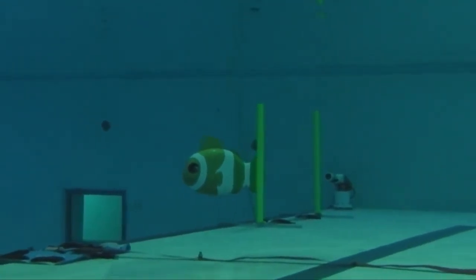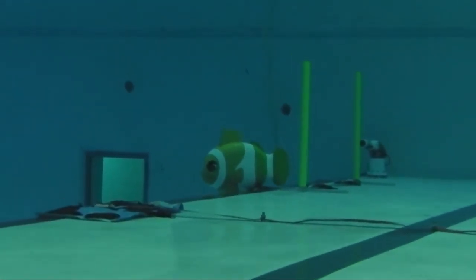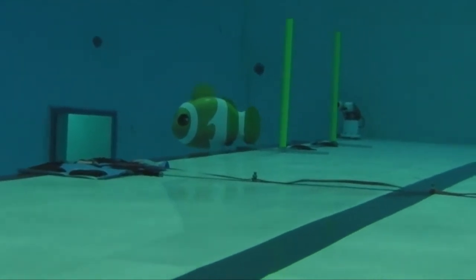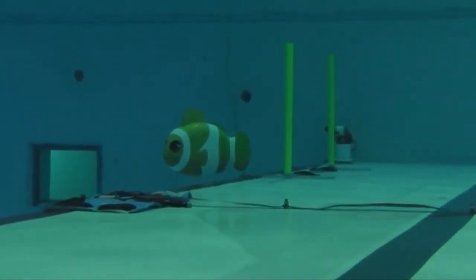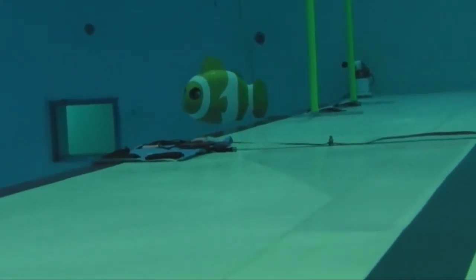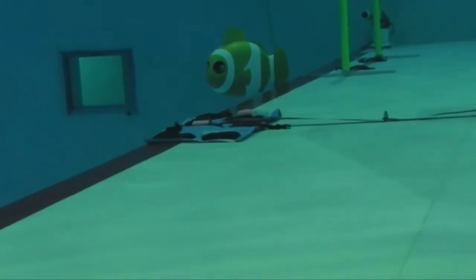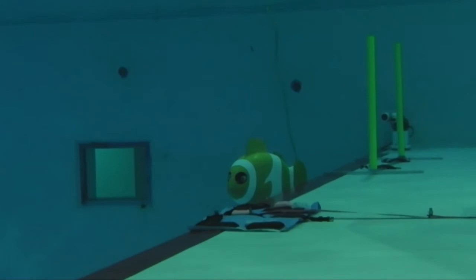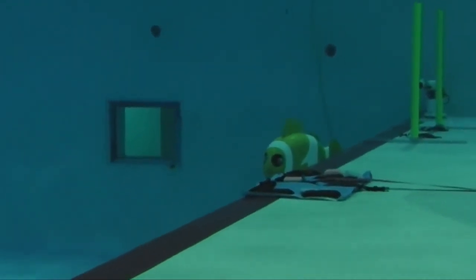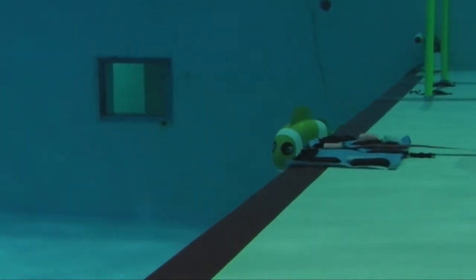The Giant Fish is using the buoyancy engine to go deeper. Once the target depth is reached, the flexible tail will oscillate again to move forward toward the fourth gate.